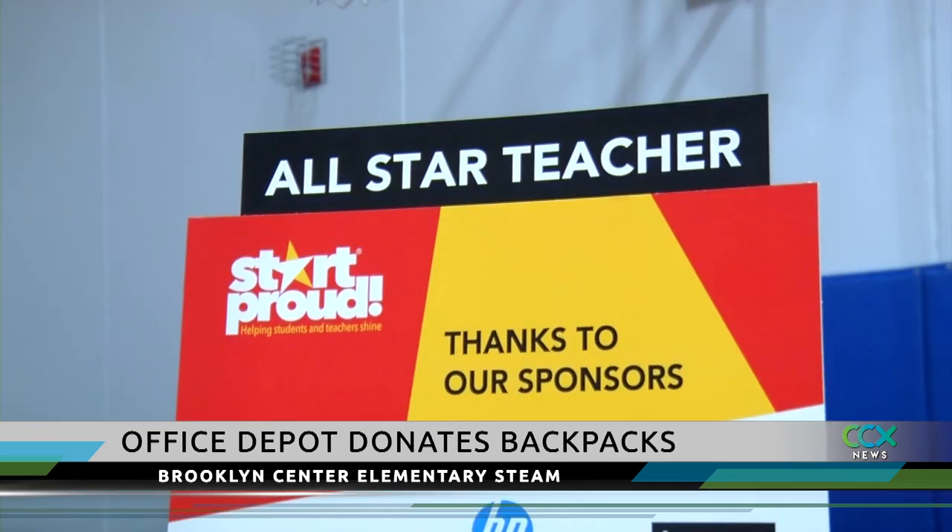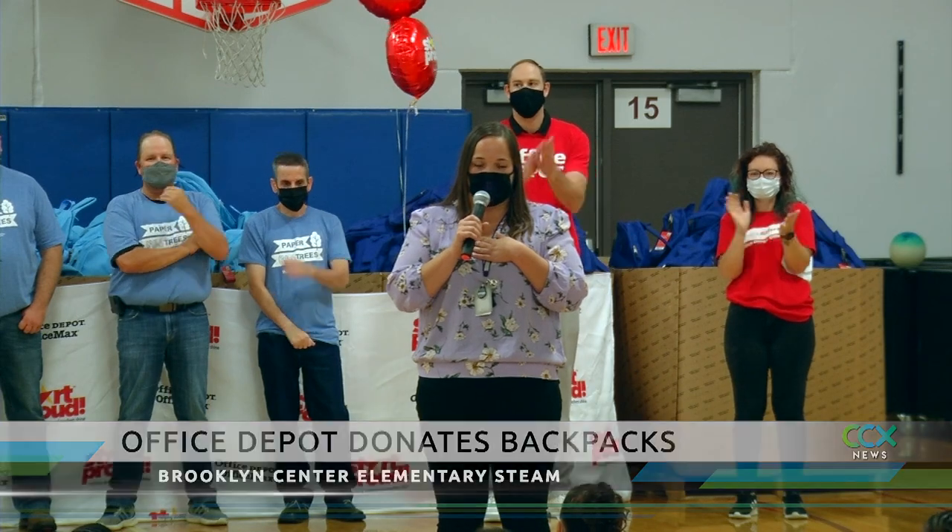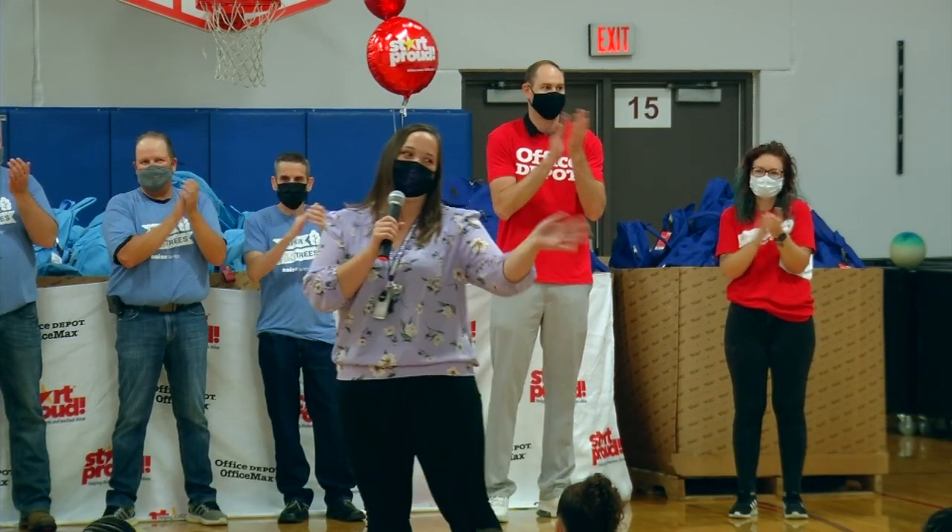Office Depot also gave one teacher named Corissa Lano a new laptop and a new office chair. The principal describes her as selfless.